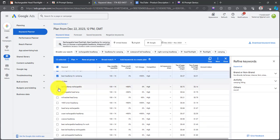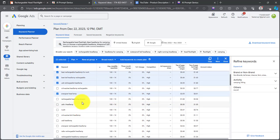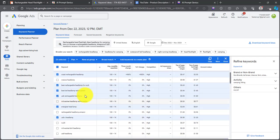Some good keywords include LED Headlamp Rechargeable, 1000 Lumen Headlamp, Headlamp Rechargeable, Brightest Rechargeable Headlamp, USB Rechargeable Headlamp, and Best Rechargeable Headlamp for Work. I'm not going to include the Amazon one since this is a dropshipping website. Also Campaign Headlamps and Headlamp Waterproof. We're going to stop here — I don't want the video to be too long.